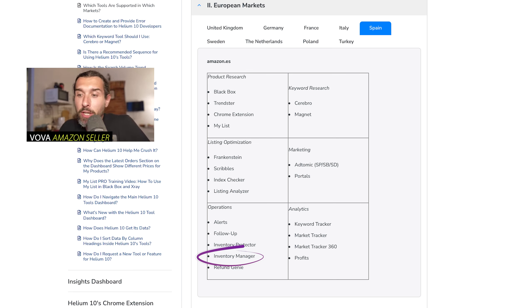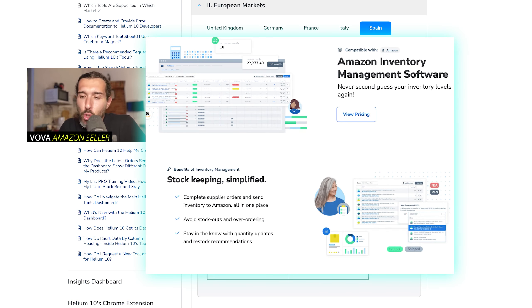Next is Inventory Manager, a great tool for inventory management. It shows you how long you have stock for. For example, you tell Helium 10 it takes 30 days to produce your product and another 30 to ship to Amazon, and you're having 10 sales a day — so within 30 days you'll run out of 300 units. Helium 10 will tell you when you're running out of stock and when to order. Amazon FBA is an inventory-based business and you can go out of stock or overstock easily, so Inventory Manager helps prevent that.